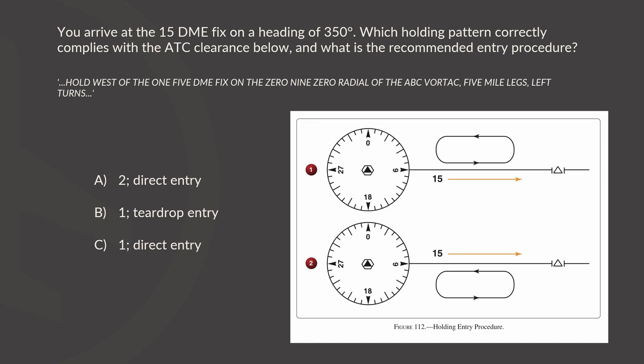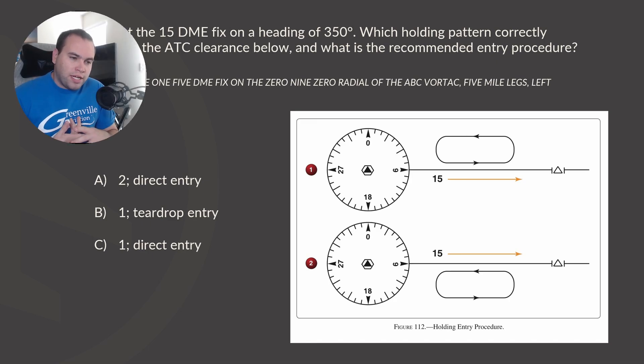They give us three options. Option A: option number 2 with a direct entry. Option B: option number 1 with a teardrop entry. Option C: option number 1 with a direct entry. You can see the picture over on the right side there — figure 112.